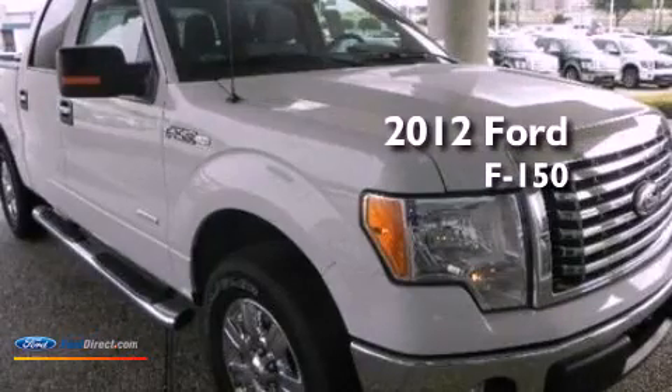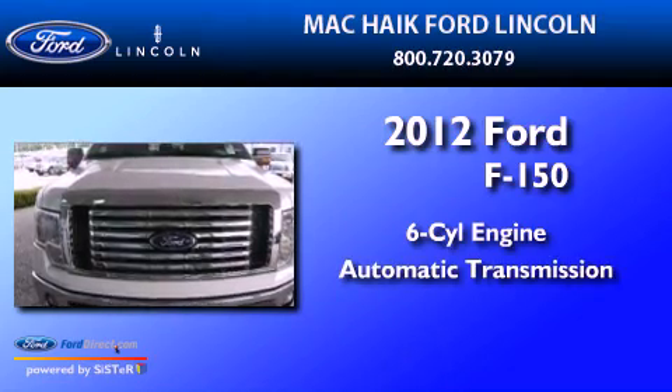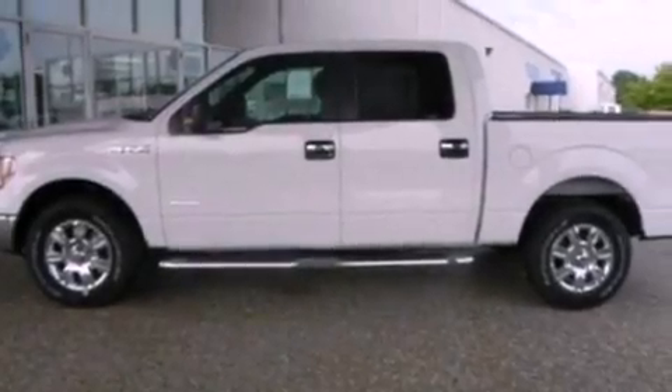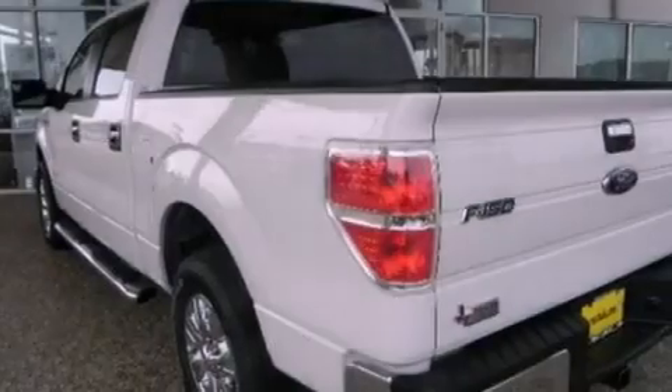This is a brand-new 2012 Ford F-150. It has a six-cylinder engine and an automatic transmission. Its top features and packages include a convenience package, a double wishbone independent front suspension, a locking differential, and traction control and stability control systems.